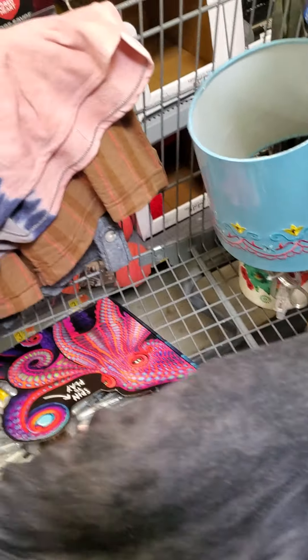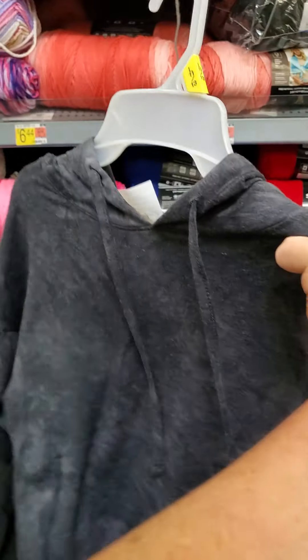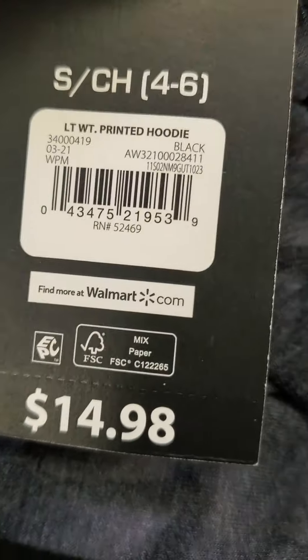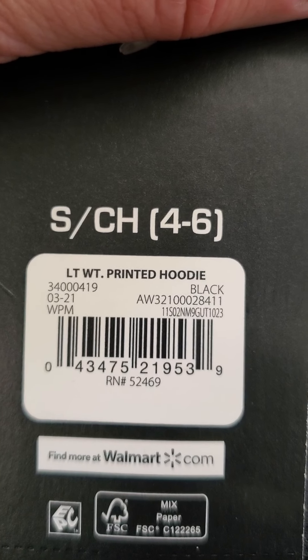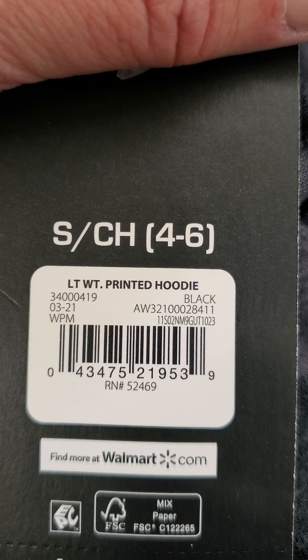I'm going to get over here because I've got a bunch of clothes over here. This is another Avia sweatshirt — athletic wear. Originally $14.98, ringing up for $3.